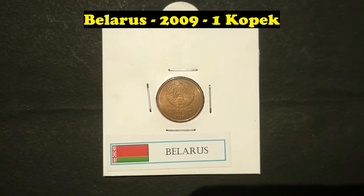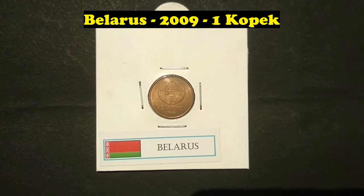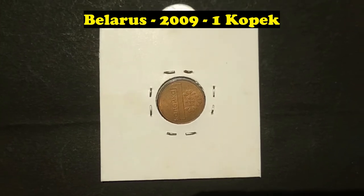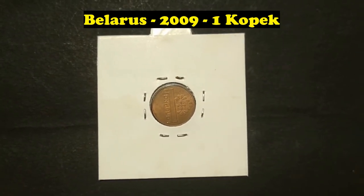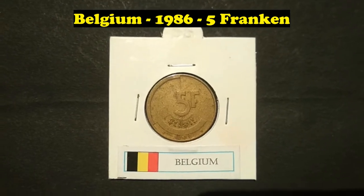Belarus, 2009, 1 Copec. Belgium, 1986, 5 Franken.